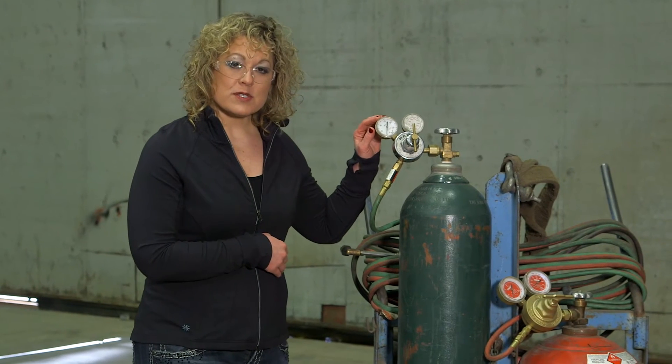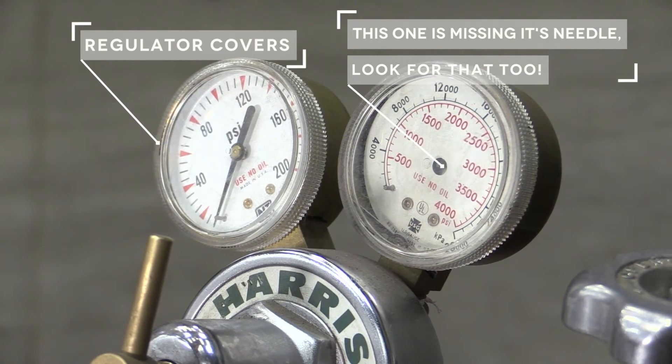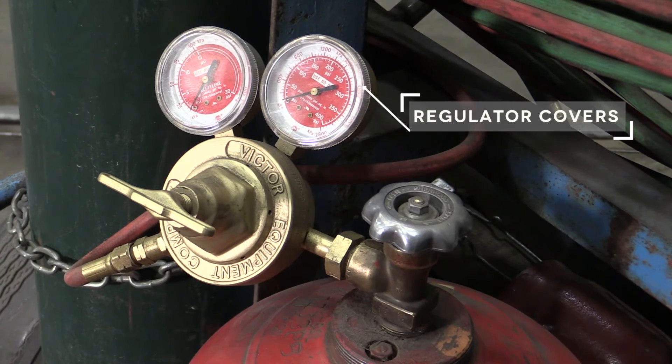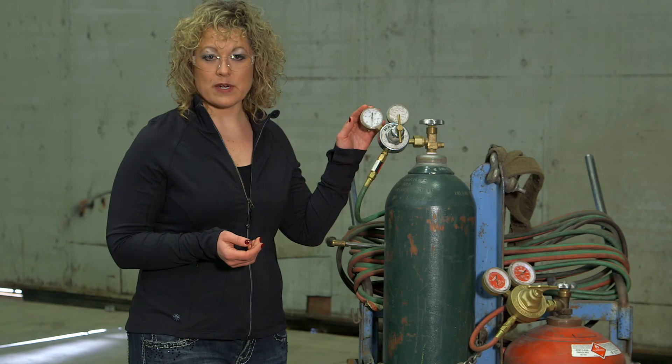Remember when you're doing your inspections to check out your regulator covers. You want to make sure that there aren't any cracks or breaks in the regulator cover itself. The reason that's important is because we don't want any dirt, oil, or grease to get into the regulator itself, which can cause an explosion later.